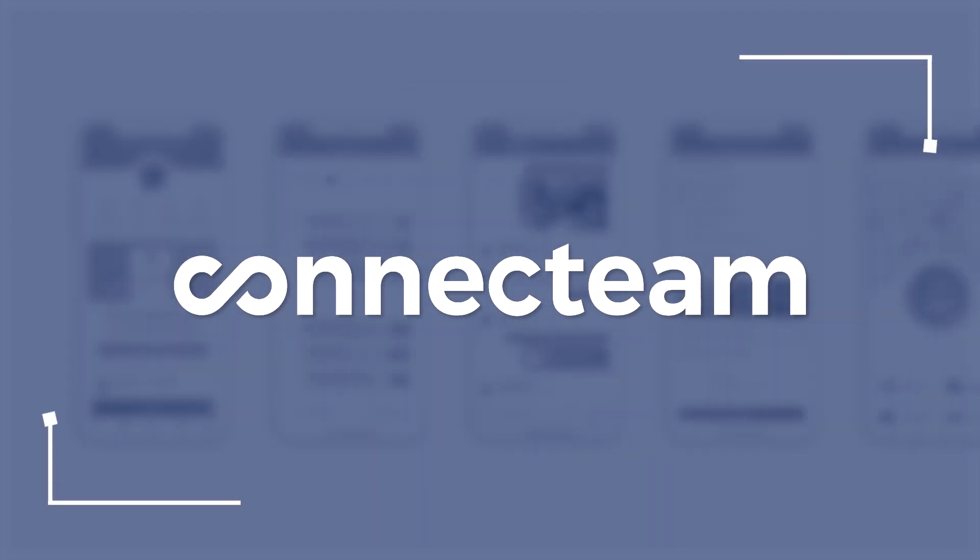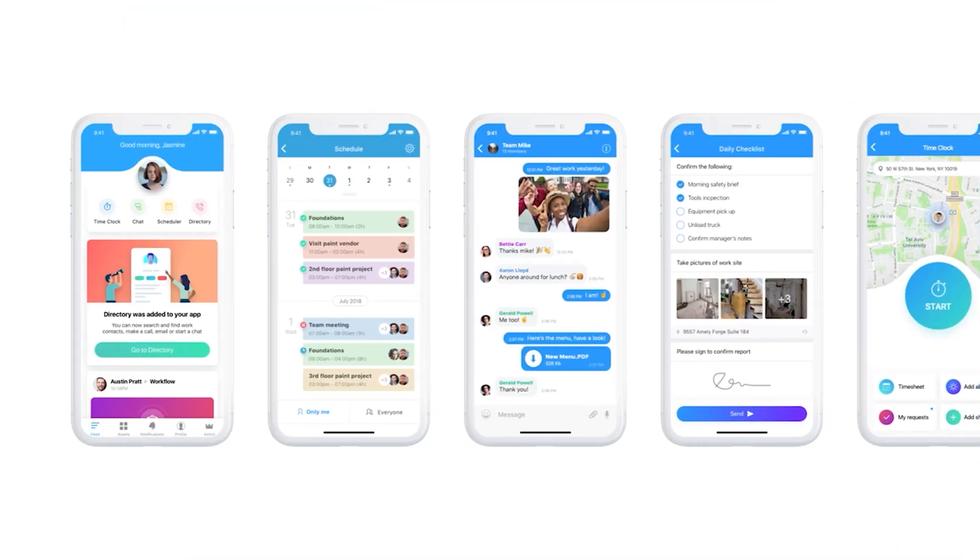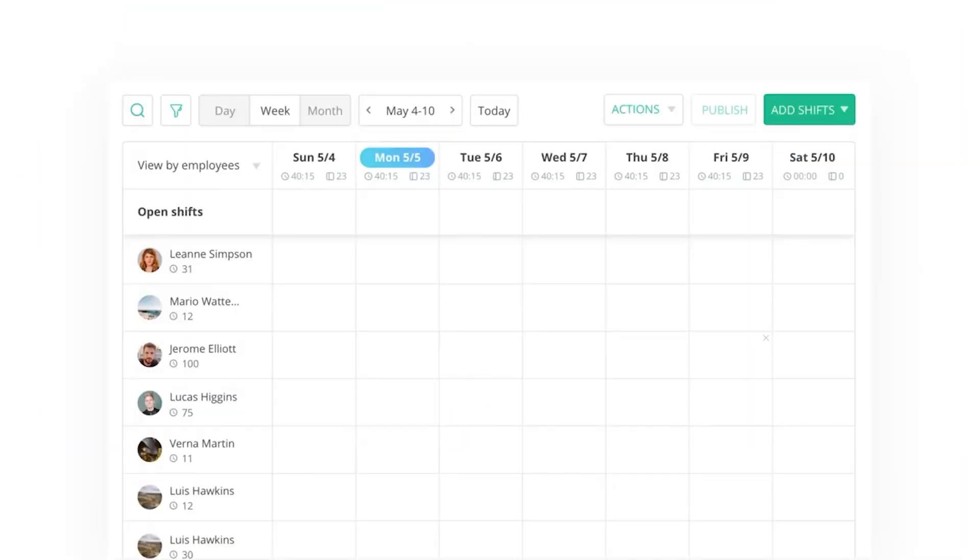Next up is Connect Team, the best for real-time communication. Connect Team offers a unique blend of robust real-time communication and field service management features, including task management, time tracking, and employee onboarding. Its mobile-first approach allows field workers to access the necessary information on the go.